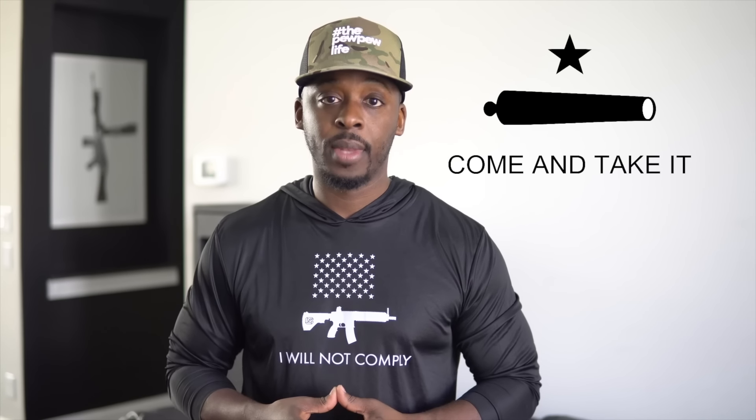In 1835 in Texas, following a weapons confiscation request, the ladies of a settlement hastily made a flag to fly over a cannon being demanded for confiscation. The flag featured a black cannon in the center, the words 'Come and Take It' below, and one star above — representing the Lone Star State. Today there is a growing gun confiscation push in all 50 states requesting to confiscate AR-15s. 'I Will Not Comply' is a symbol of defiance against politicians, anti-gunners, and any tyrannical entity looking to deprive you of your Second Amendment right.